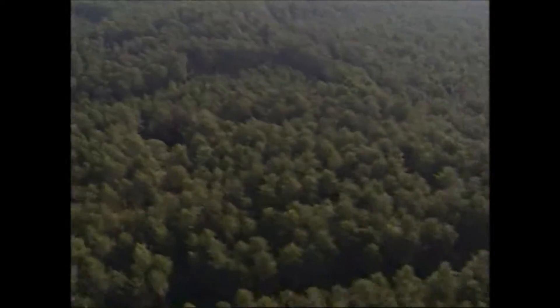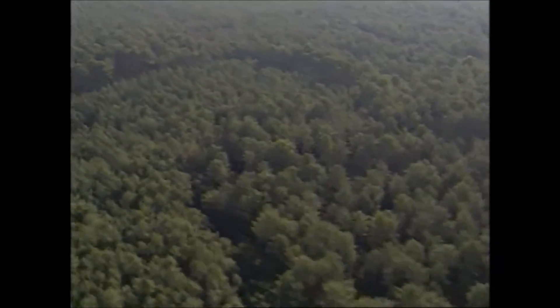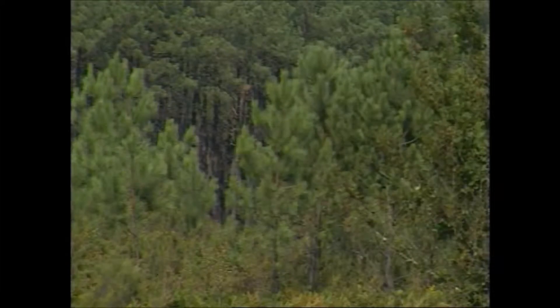The southwest of France is the biggest forest mass in Europe. The Londe Forest covers more than 500,000 hectares and consists mainly of coniferous trees.